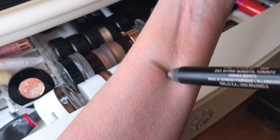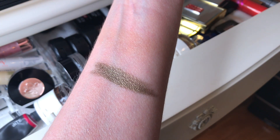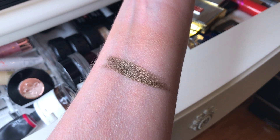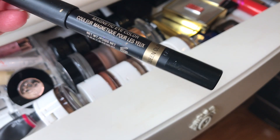This is the Nudestix magnetic eye color. With the Nudestix brand, whenever you hear the word magnetic it means it's going to stay put all day — and believe me, it does. It has just a little bit of a satin shine to it and it's such a nice shade of green. I like to put this on fast and before it sets, smoosh in the ColourPop ritz on top of it — it holds all day, perfect.